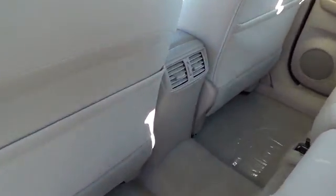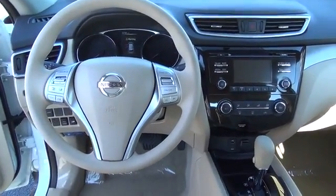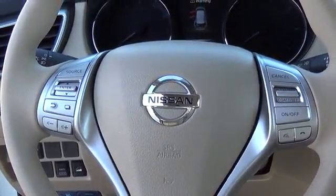With a Nissan Rogue, you'll want to take a long road home. For more information on this vehicle or to schedule a test drive, please call Tynan's Nissan at 888-603-9677.